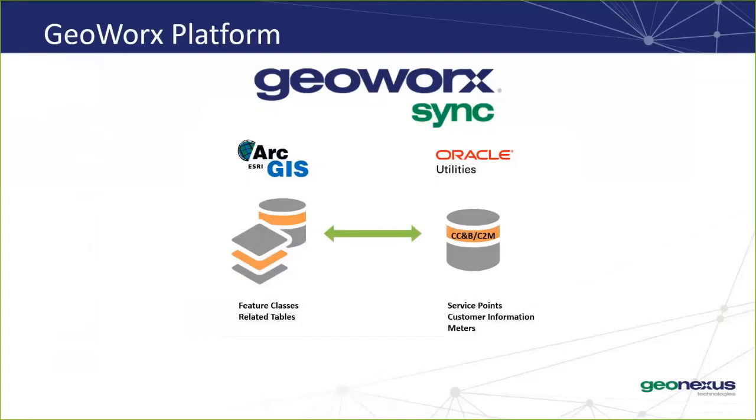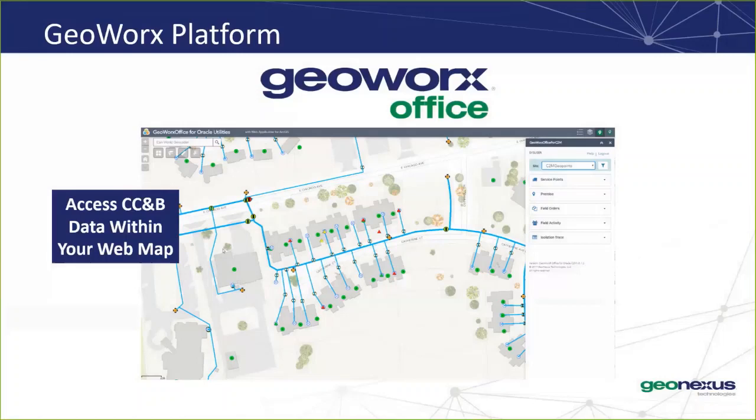GeoWorks Sync is a back-end integration tool that allows for bi-directional synchronization between CCMB and GIS. Say you want to update some meter information — with GeoWorks Sync, you may enter that data in your preferred system, let's say CCMB, and that information will be propagated to your GIS so that you can keep your data aligned. GeoWorks Office is a visualization tool to interact with your CCMB data in a web map interface. Xiaoxing is going to tell you a little bit more about GeoWorks Office later.